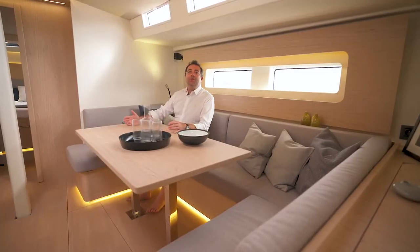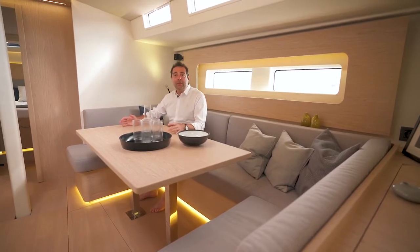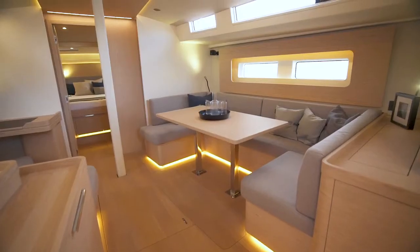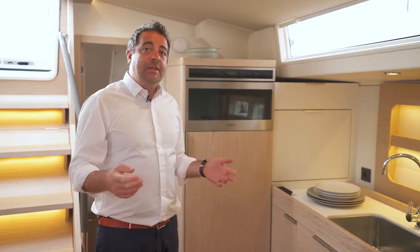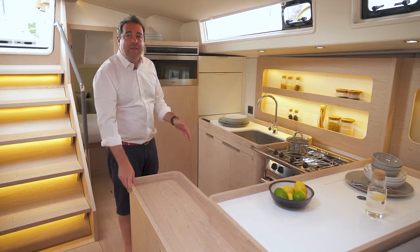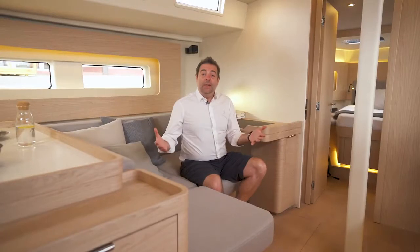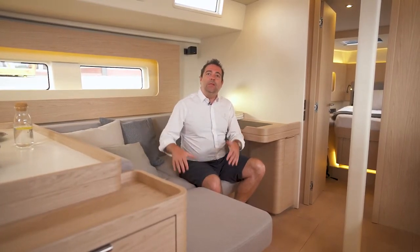We are now in a spacious U-shaped saloon with a large table that can easily seat up to six people. Great attention has been paid to indirect lighting. The large hull portholes bring in lots of natural light and allow you to enjoy the view outside even when seated. Just forward on the port side you will find a C-shaped galley. The return along the boat axis, the high fiddles and the grab rail in front of the cooker make it very functional at sea. The chart table is the ideal owner's corner.